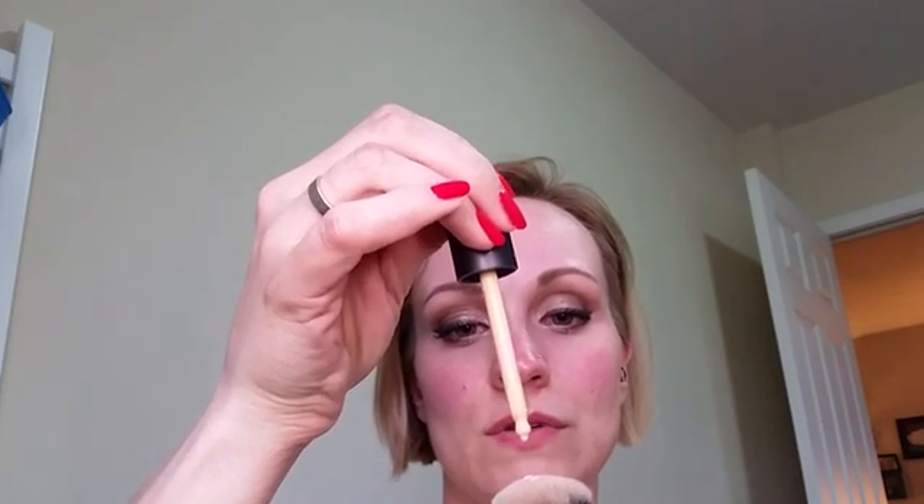One, two, three. Then we're going to take that and work it in one section at a time. It smells good — smells really good. So this is the color velour; I was kind of just guessing on my color when I first ordered it.